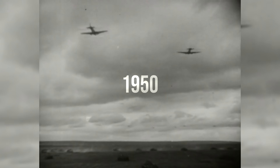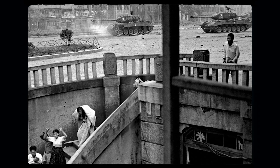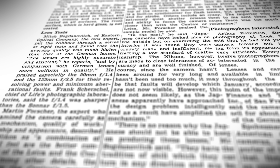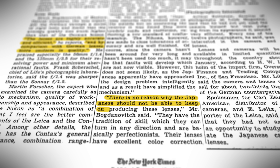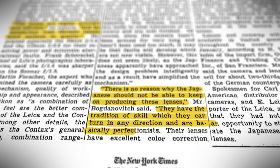Alongside these developments, another important thing happened in the global media about cameras and the Korean War. An American photojournalist, David Douglas Duncan, discovered that the quality of Nikkor lenses was exceptional. When his war photos were sent to Life magazine, they also found them exceptionally sharp and contrasty — basically better. In the 1950s, the New York Times published an article about Nikkor lenses saying: 'The lenses are highly accurate and efficient, and by comparison with German lenses, more uniform in quality. There's no reason why the Japanese should not be able to keep on producing these lenses. They have the tradition of scale which they can turn in any direction, and are basically perfectionists.' The Kaizen philosophy was starting to pay off.